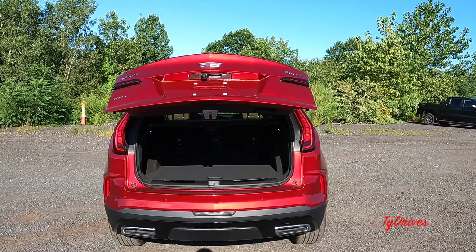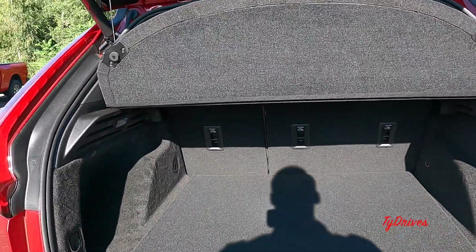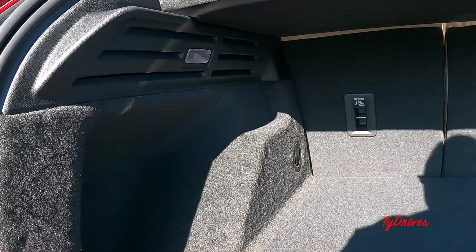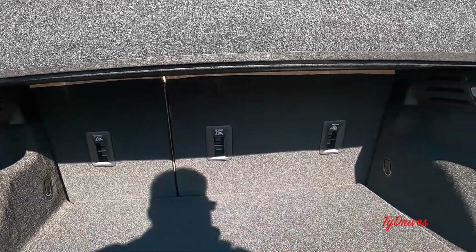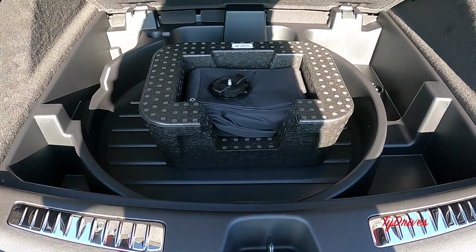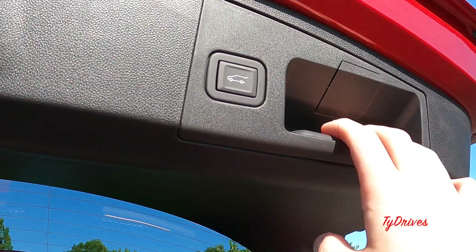Cargo space in the XT4 is pretty plentiful despite being the smallest Cadillac in the SUV lineup. There's a wide opening with nice carpeting, a removable cargo shade that hooks up top, tie-downs in each corner, storage to each side, and LED lights on each side. Need more space? You can fold down the rear seats at a 60/40 split. Other features back here include a 12-volt power outlet, a removable cargo floor with storage in a circular pattern underneath, and a tire inflator kit.